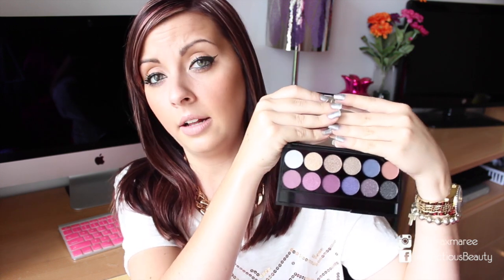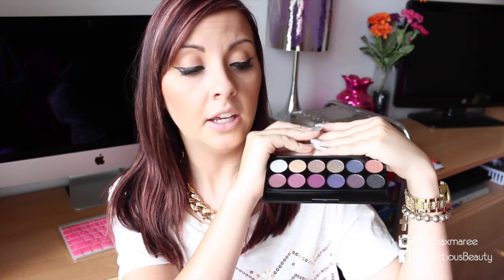My favorite drugstore eyeshadows are the Sleek Eye Divine palettes. I consider Sleek drugstore because it's not high-end. You do have to buy these online, but they are one of the best eyeshadows I've ever tried — comparable to MAC in that they are very pigmented, velvety, soft, and buttery. This whole palette costs around $11 to $12, so you get amazing value and they make you look like you spent a lot more than you did.